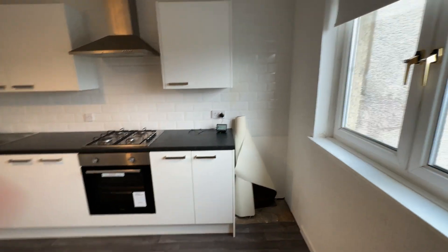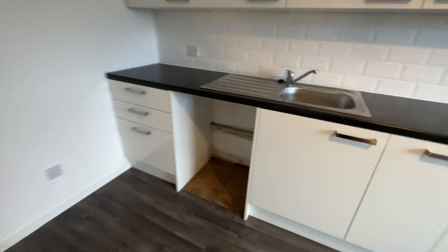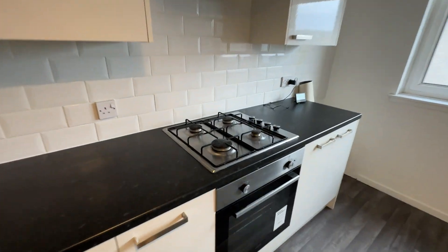There are no appliances included but there's a space for a fridge freezer and the washing machine would go in there. Loads of cupboard space and it's a gas hob and electric oven. It's a vinyl flooring, very modern.